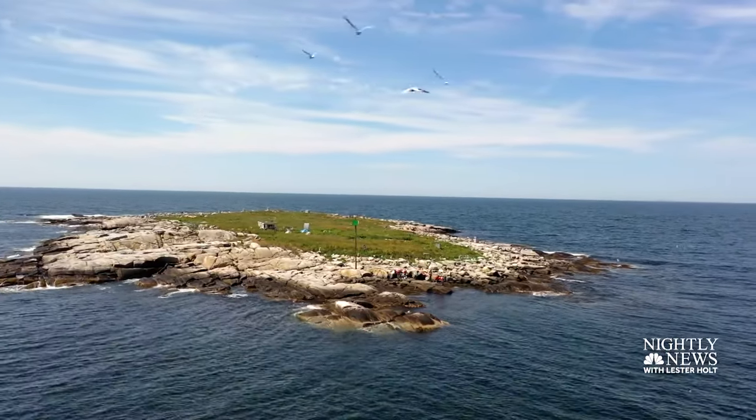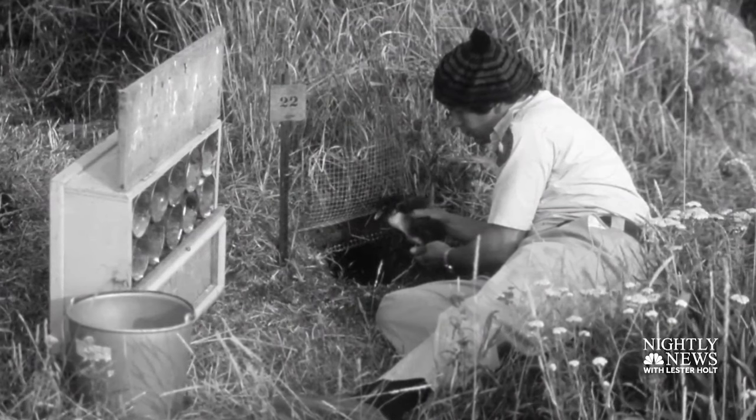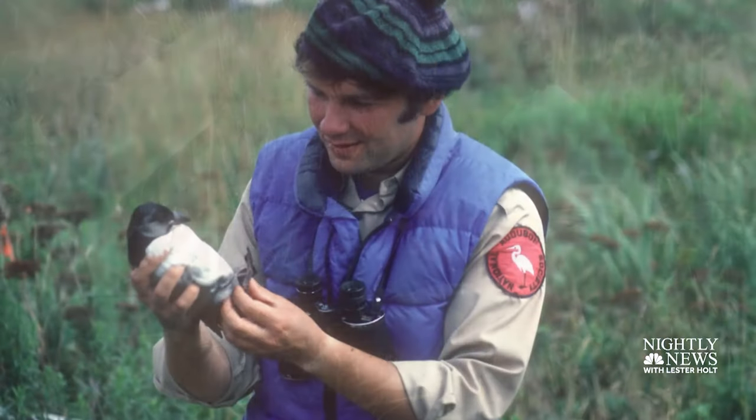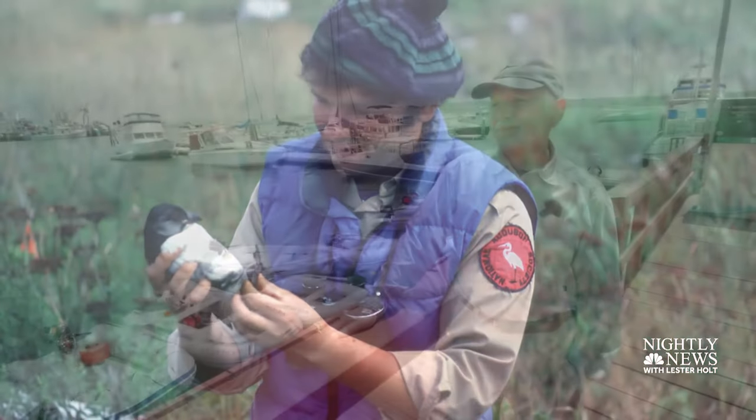On Eastern Egg Rock Island in the Gulf of Maine in the early 1970s, before society fully embraced conservation, a young renegade biologist named Steve Kress decided to stand up to the inevitable inertia. He called it Project Puffin. Project Puffin started in 1973 because people had hunted all the Puffins off of that island.